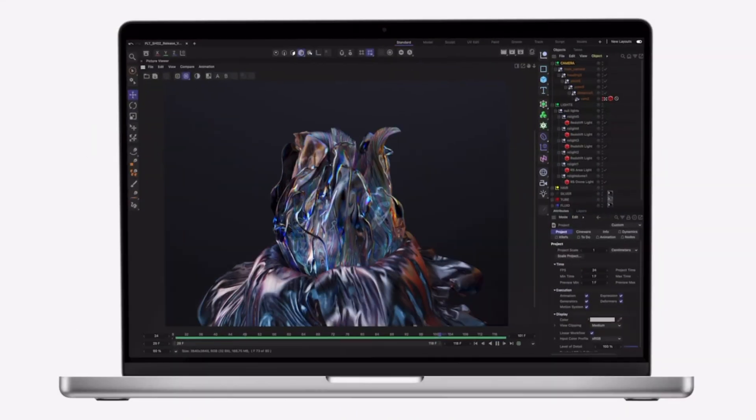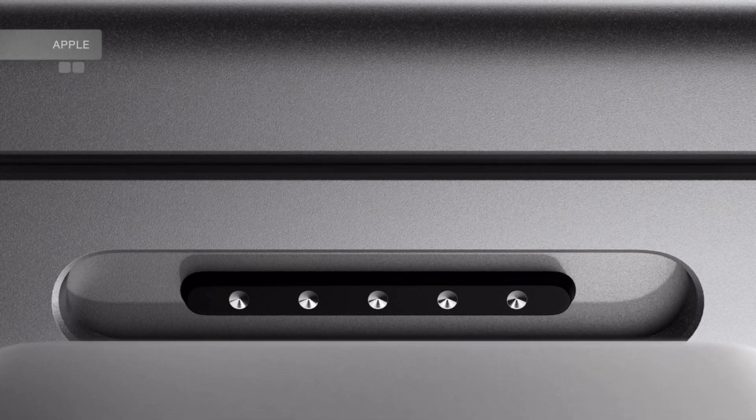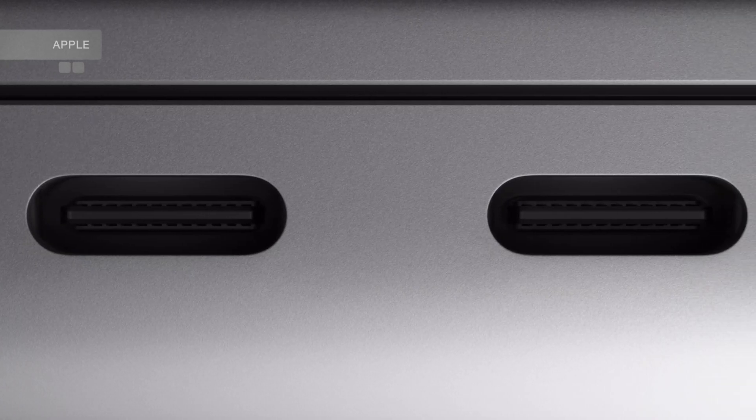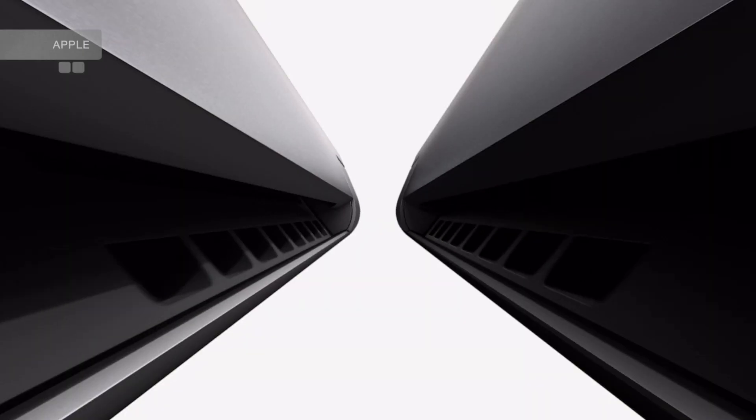As expected, the new MacBooks have razed the Touch Bar and replaced it with a huge escape key and fully sized function keys. You will be happy to know that we finally got a few extra ports — SD card reader, HDMI and MagSafe with fast charging capability — although you can still charge it via Thunderbolt 4 USB-C port, of which we now have 3.